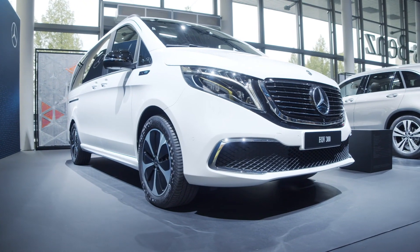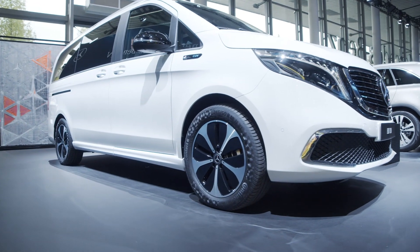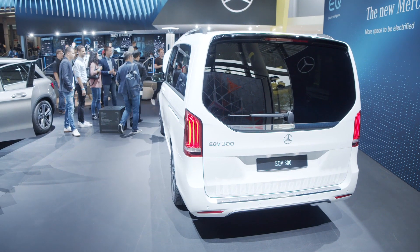Who will buy this car — what is the customer you're looking at? I think we're looking at the same customers that are buying a V-Class, a conventional V-Class today. So it ranges from a family owner all the way to a shuttle service, taxis, things like that.